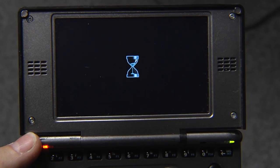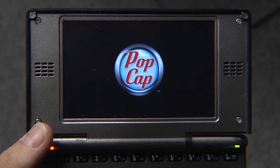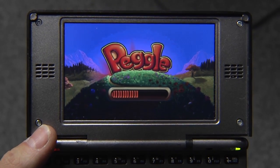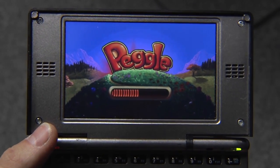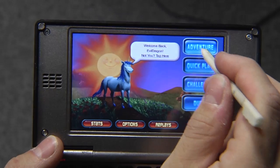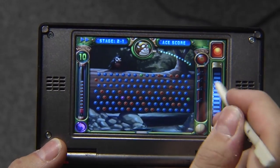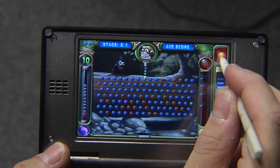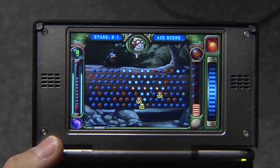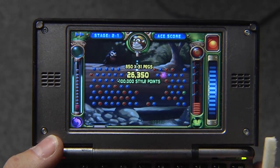For example, Peggle — some of you might know Peggle. It was a pretty nice casual game from PopCap to play on the go. And of course, this one works as well at full speed. Let's play adventure mode. I know about the multi-ball that goes here. Well, I've got three balls — pretty awesome.